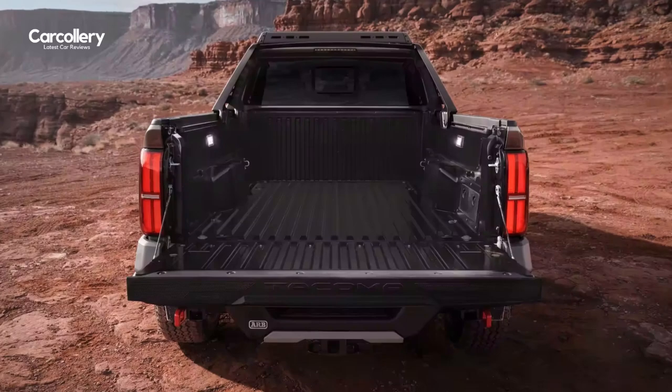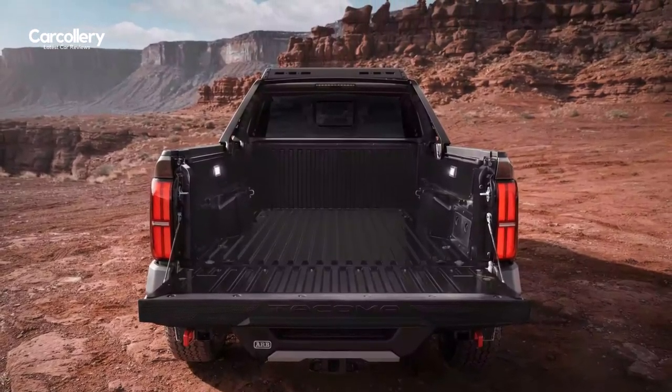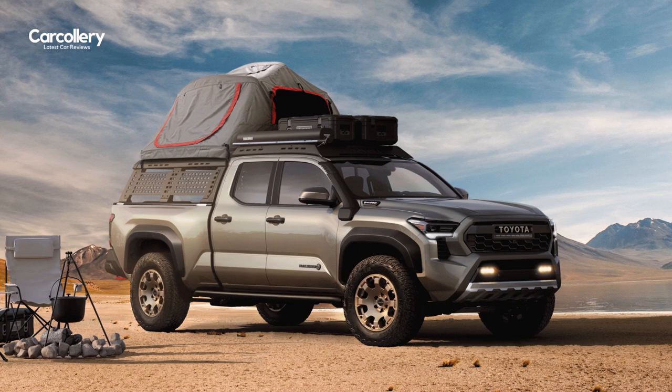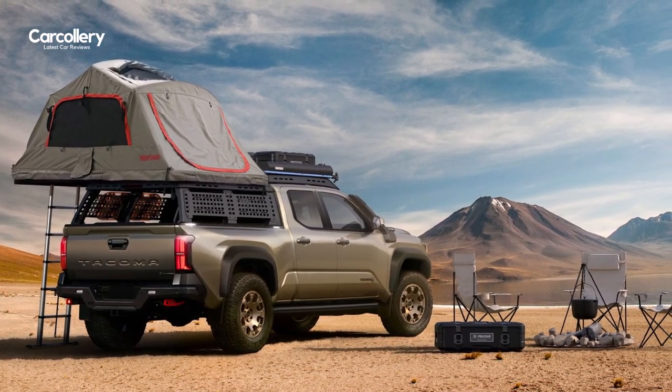With either 5- or 6-foot bed double-cab configurations available, serious Overlanders can take their Trailhunters to the next level with available light or heavy-duty versions of a full ARB bed rack to support additional gear like rooftop tents, canopies, or a camp shower.